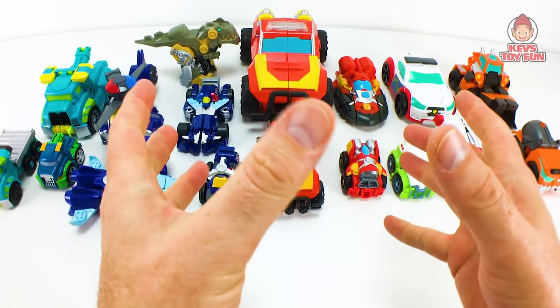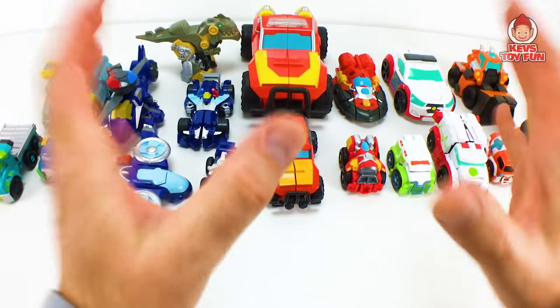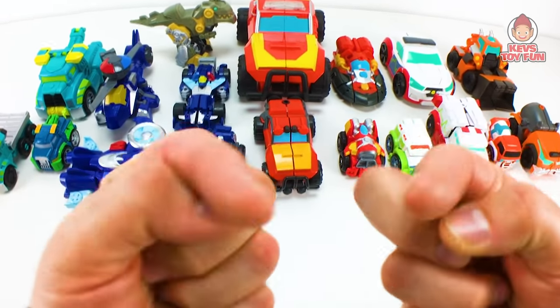Hey, my friend, I hope you're well. On this episode of Cat's Toy Fun, I'm going to show you my current Transformer Rescue Bots Academy collection, so you're not going to want to miss it. So stay tuned.